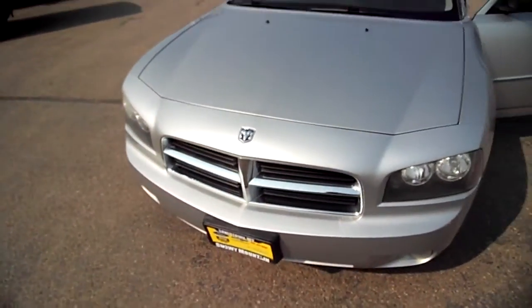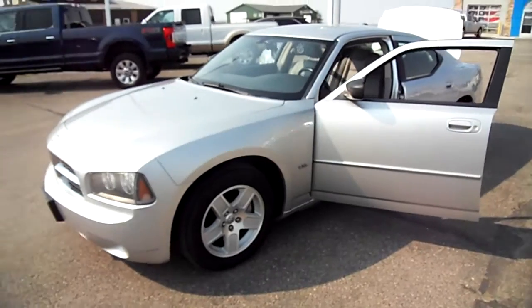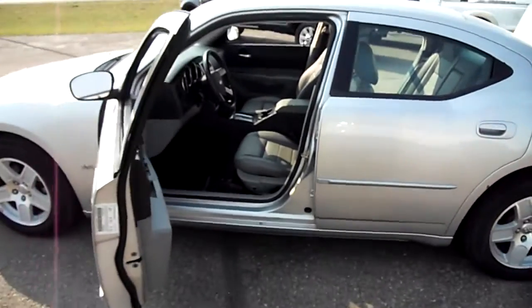Hi everybody, Nick Skiba here and this is a 2006 Dodge Charger. She's a four-door sedan with aluminum wheels, silver in color as you can see.